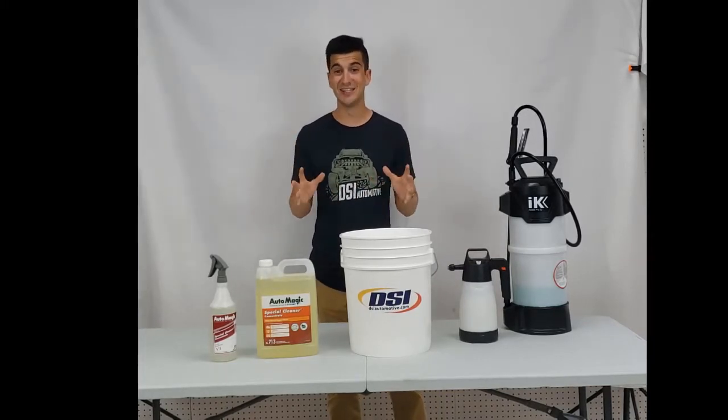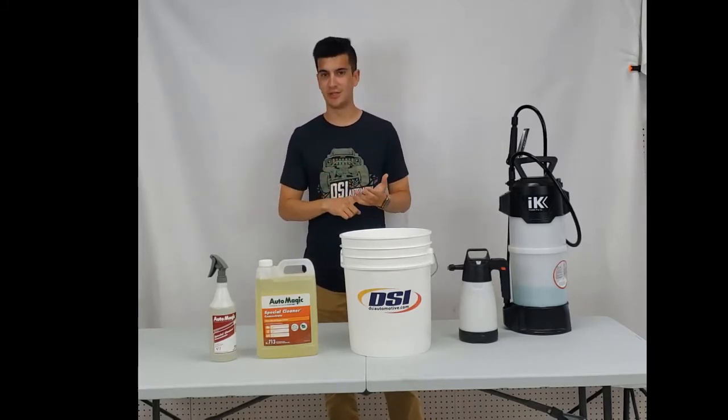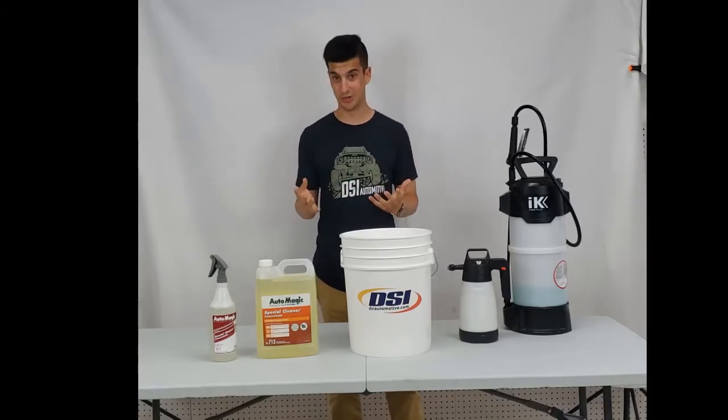Special Cleaner is the best degreaser on the market. It can be used in many different ways — from cleaning engines, cleaning exteriors, to cleaning interiors, to cleaning your house. It all depends on how you dilute it.